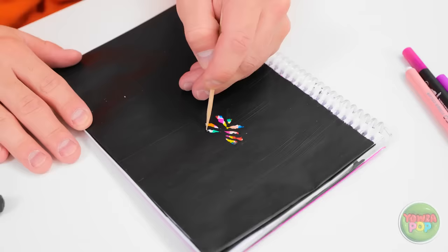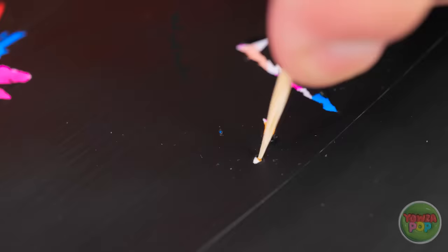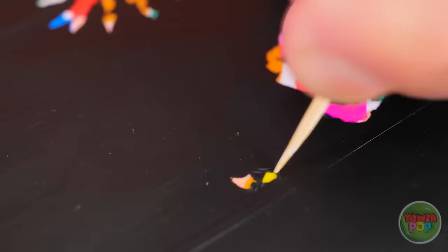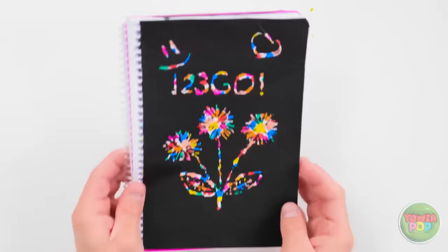Looking good. Hold on. I can use this. I'll score the paint with the toothpick. This'll reveal the colors under the paint. It looks so vibrant against the black. And it's a fun way to create art. I'm almost finished. There. It's a work of art. What do you think, Tina?